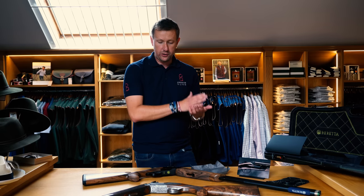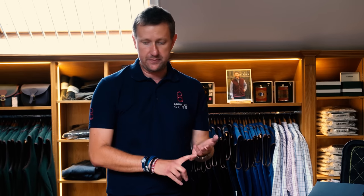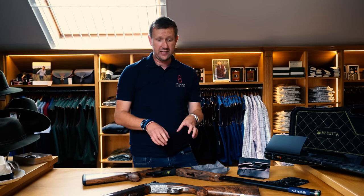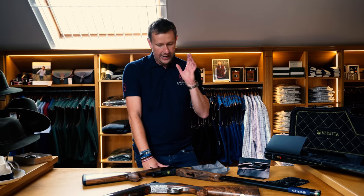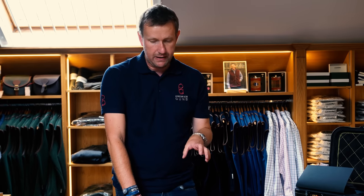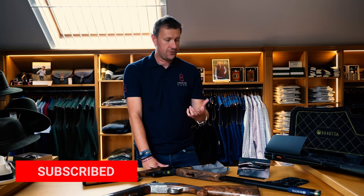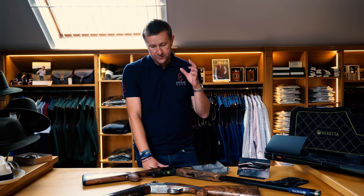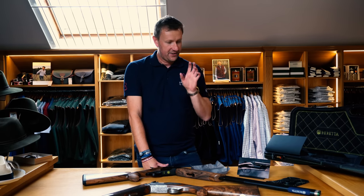This gun is paving the way for the SL2 competition gun which we're hoping to see soon in a more affordable version. Beretta rarely make limited editions, and when they do it's usually 100 to 250 pieces — this is just 50 pieces worldwide. We've got the 32-inch barrel, and you can have it completely custom-stocked to your requirements. If you can get your hands on one, absolutely do it. Thanks for watching — please like, subscribe, and comment below.